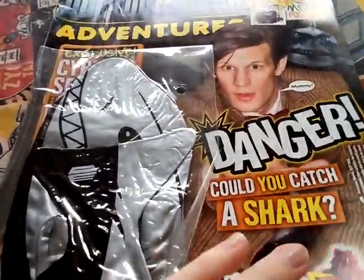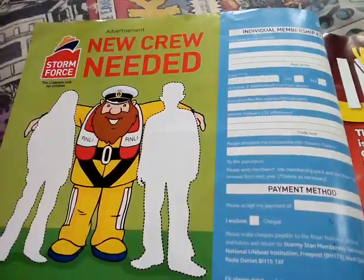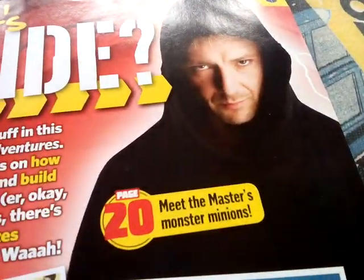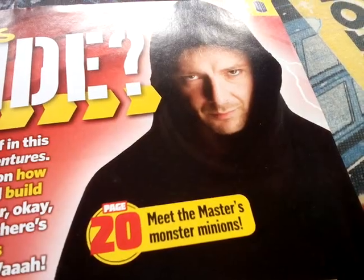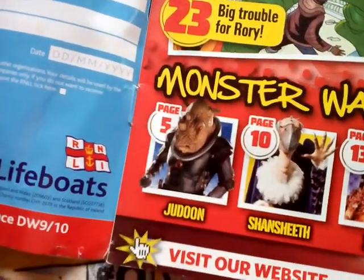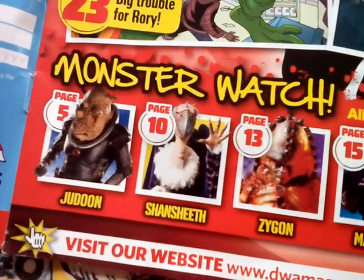Yeah, I'll open the gift after I've been through the magazine. Stormforce Nuker is needed, and then what's inside - on page 20, Meet the Masters, Monster Minion, page 23, Big Trouble 4, Rory, page 16, Spectacular Shark Action. Like page 5, there's more just to watch, page 5, page 10.